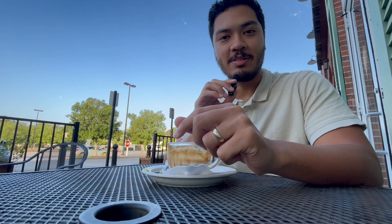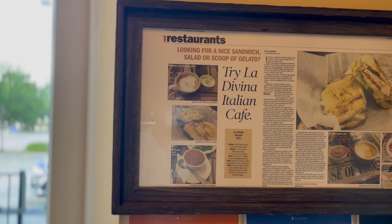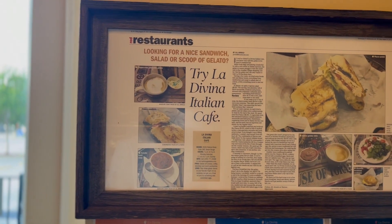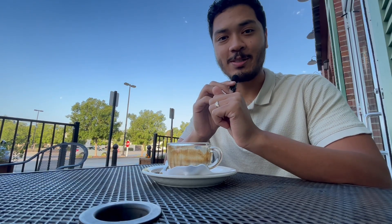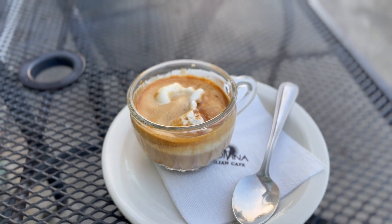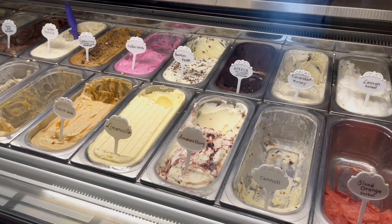A great place here in the South Downs area to grab some coffee, lunch, or brunch is La Divina Italian Cafe. This has been a staple here in Baton Rouge over the past decade and it's become a community hub, which is awesome. I have one of their more popular drinks, the Affogato, which is gelato and espresso. Got to start the day off right.